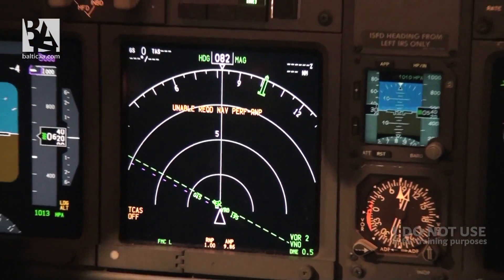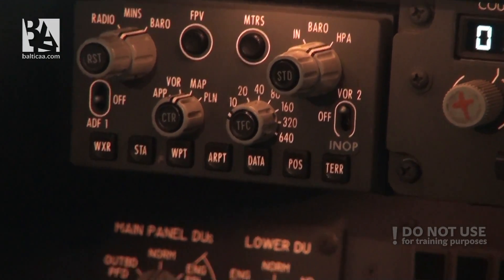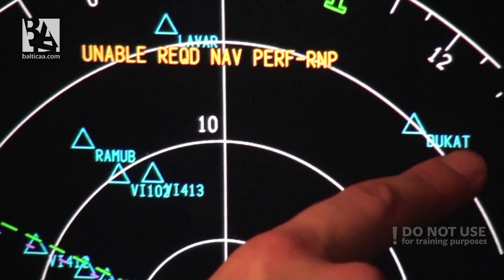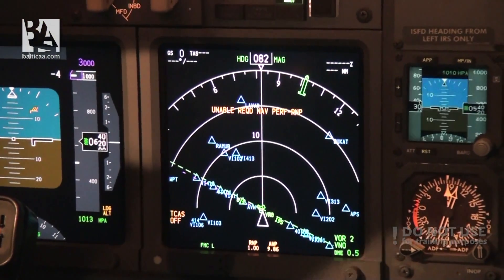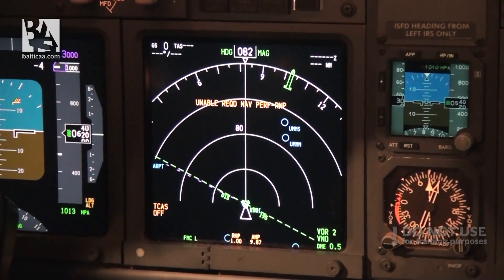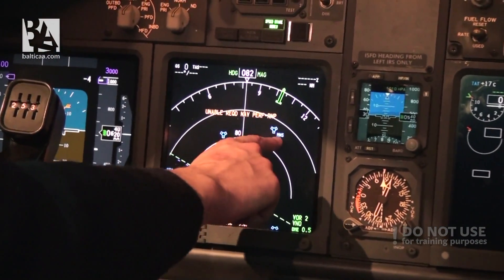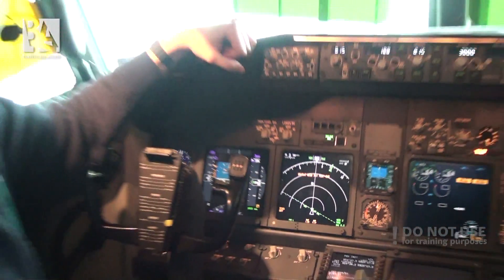Going back to map mode, we can select different random information we want to see on the navigation display. For example, if we want to see waypoints around us — we select waypoints and you can see all kinds of waypoints like Romeo Mike Uniform Bravo, Ducat, Victor India 102, and so on. You can also select airports — there aren't any nearby, but if we increase the range we can see Minsk. We can also select stations, which are NDBs or VORs — for example, Minsk VOR, Mike November Sierra. There are more functions but I can't show you everything in one go.